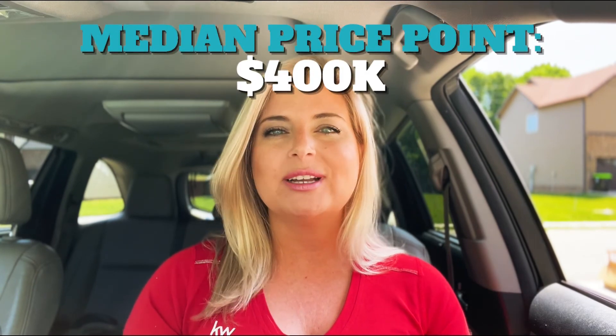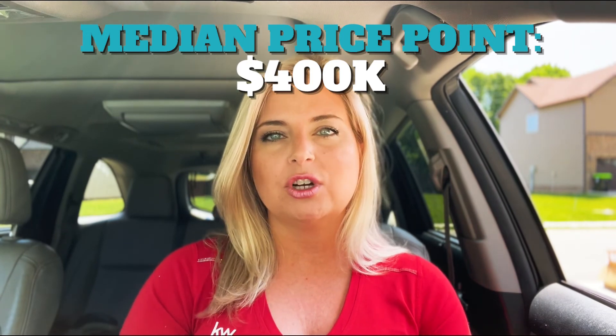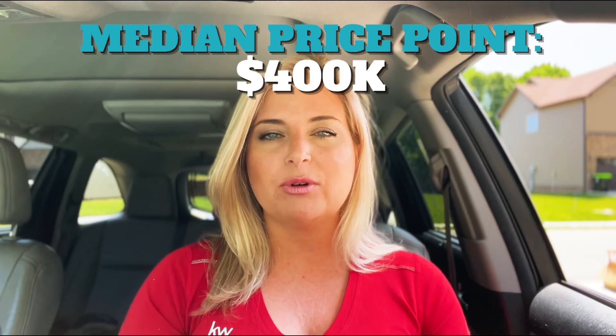The price point as of this recording — it is June of 2022 — is around $400,000 as a median price point. Some are lower, some are more, but around the $400,000 mark as far as price point goes. Other than that, let's go see Bentley Meadows and I hope you enjoy it today.